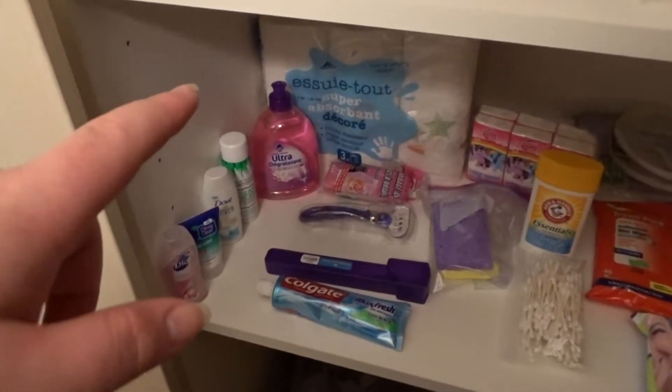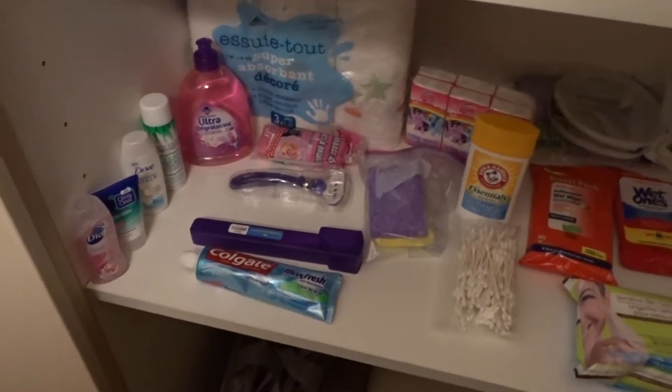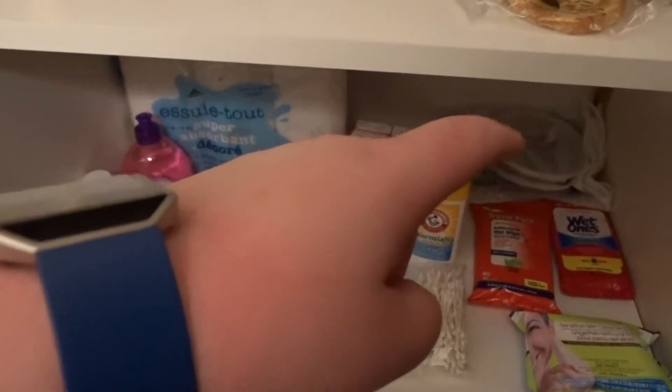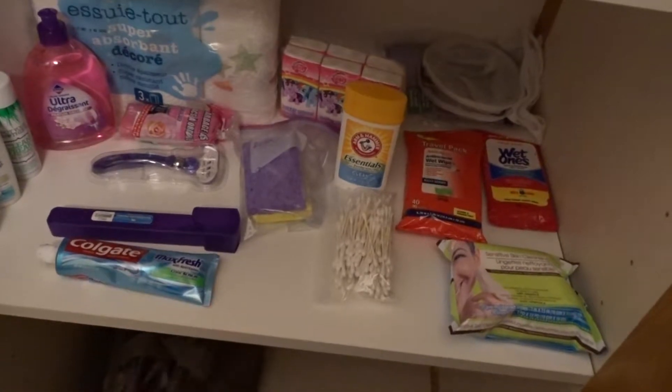So I got dish soap and toiletries, trash bags, toothbrush, toothpaste, sponges, paper towels, tissues, that's stuff for laundry, and miscellaneous wipes, deodorant of course, and Q-tips.